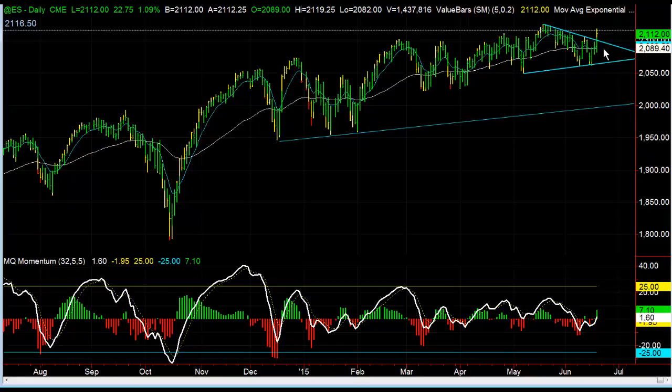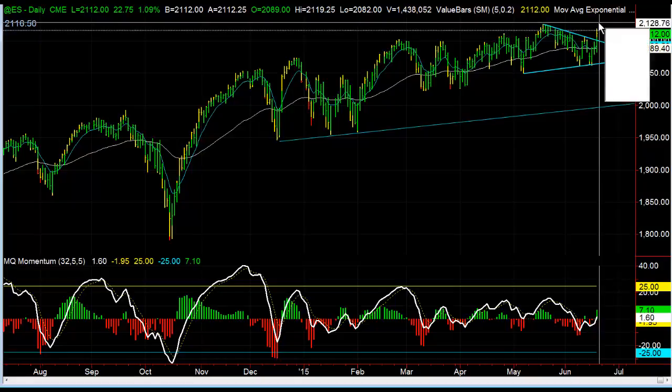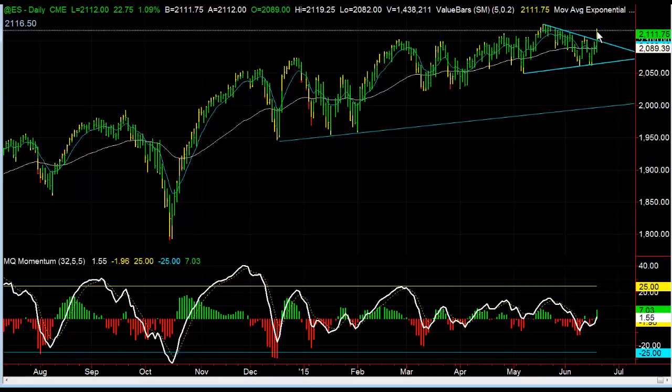Nice job for those of you that have been holding on to the longs ever since the double bottom bullish divergence down here — for those of you in the trading room, or for those of you that took the long on the trend line break based on the daily video today — it's worked out really well. So nice job. I'm still bullish. I'd like to see it continue to head higher tomorrow as well, up to test the 21.25 recent highs.